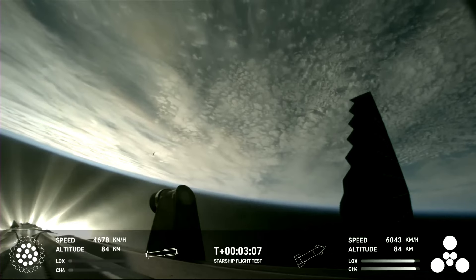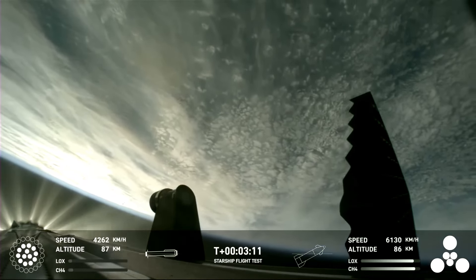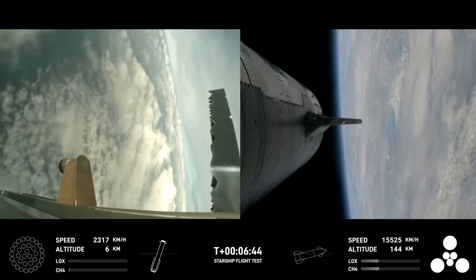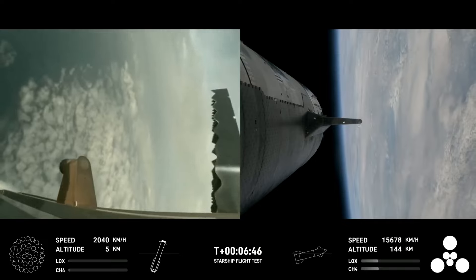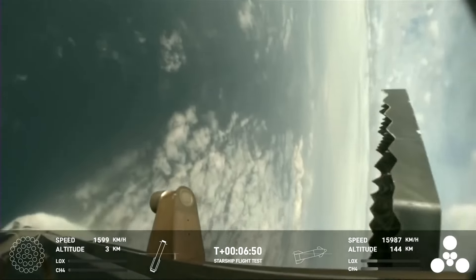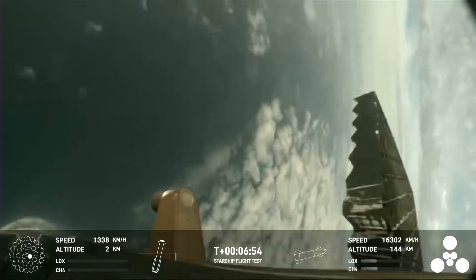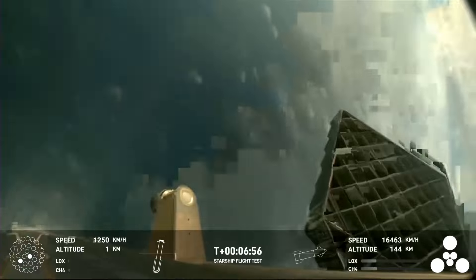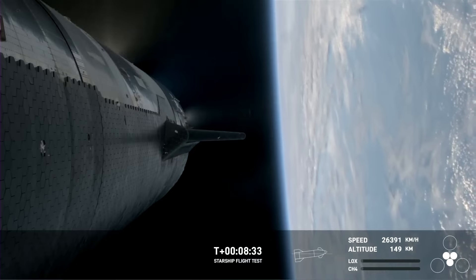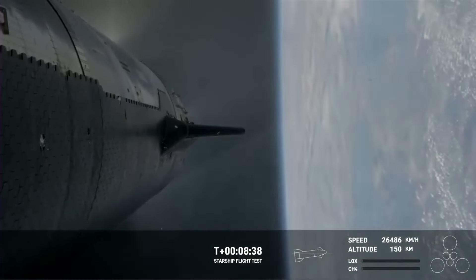Booster is now making its way back, seeing six engines ignited on ship, and then just the three in the center for splashdown. We're getting a few engines. Engine cutoff. There we go.